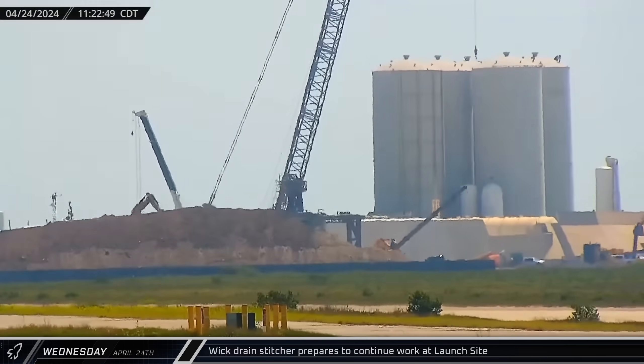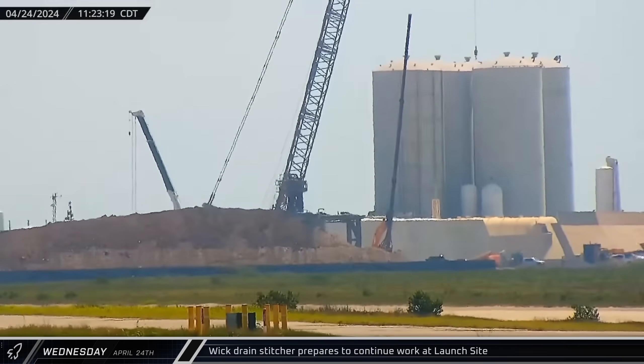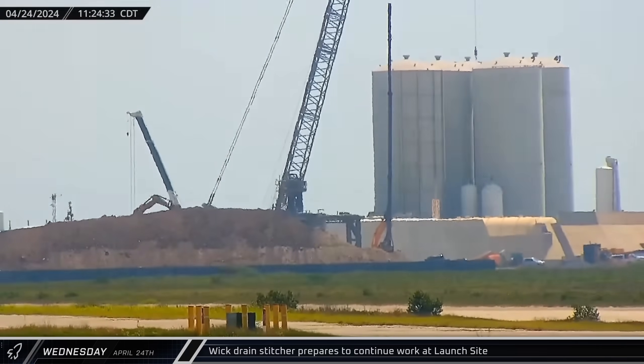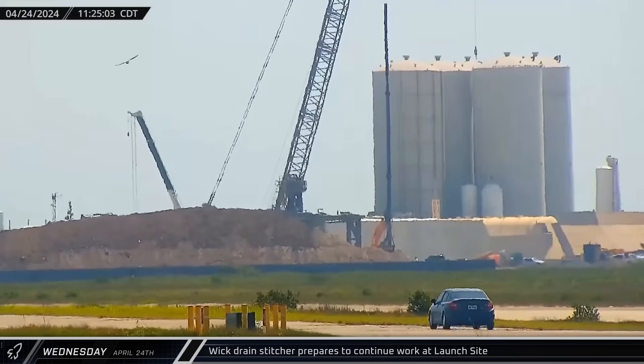Later that morning at the launch site, crews began setting up the wick drain stitcher once again. This time, it'll be installing the wick drains in the final spit of land that's being prepared for the next launch tower.